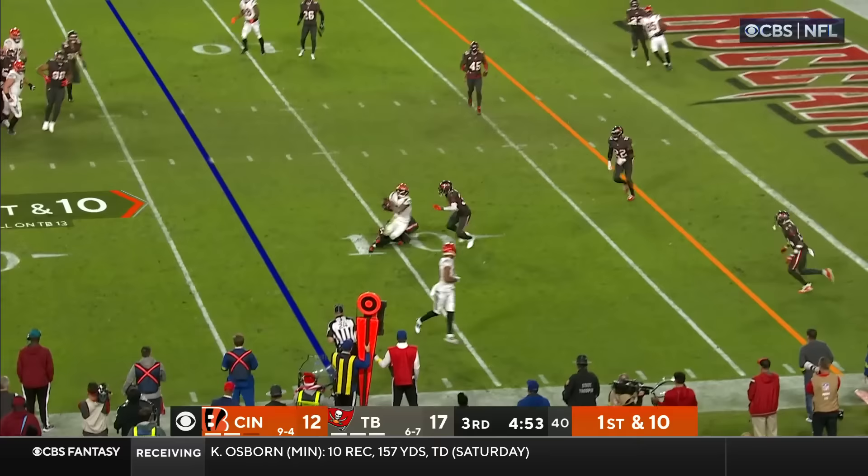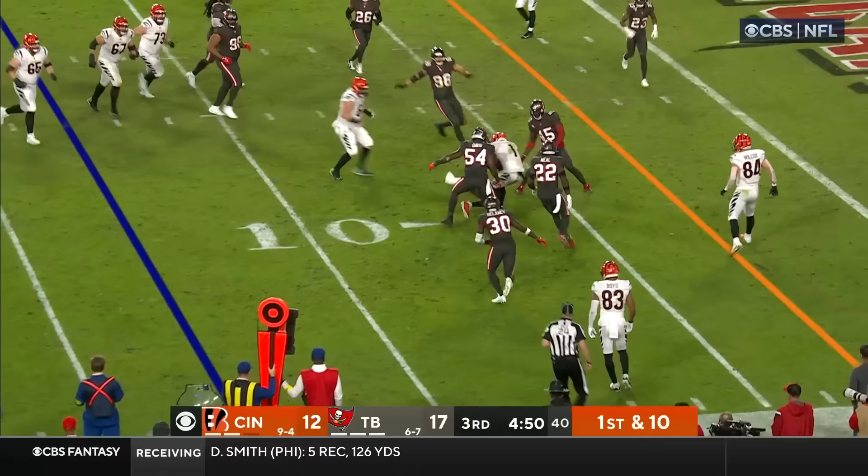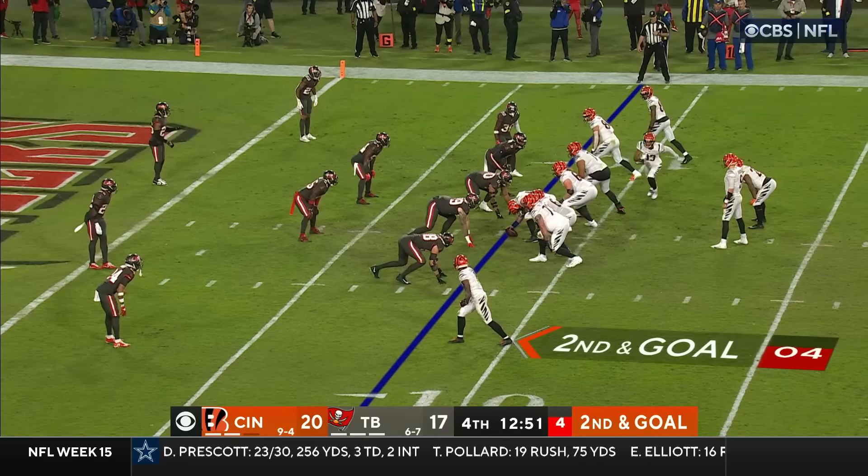Mahomes, season low 223. Kelsey under 50. Here's Burrow — and that's Chase coming back for it, making everybody work hard to bring him down at the 6.